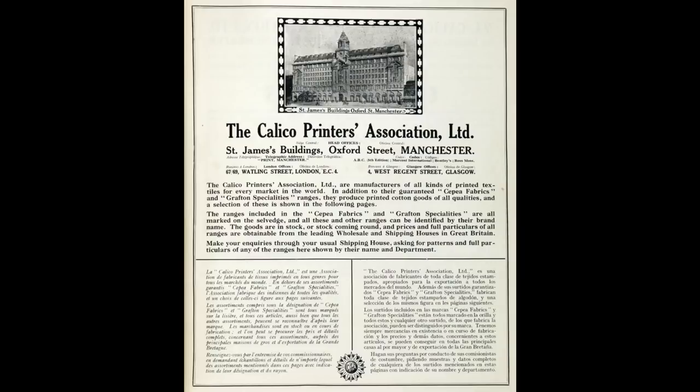St. James' Building, which stands on Oxford Street to this day, was the headquarters and offices for Calico Printers. But the winds of the economy were changing as cheaper imports eroded prices and started to ruin business.